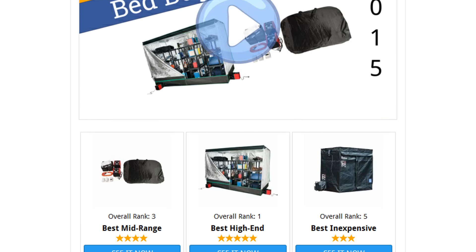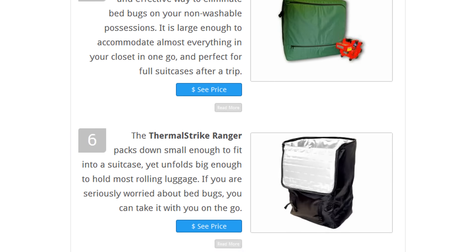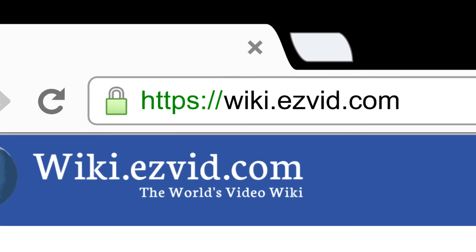To see all this stuff, go to wiki.easyvid.com and search for bed bug heaters, or click beneath this video.